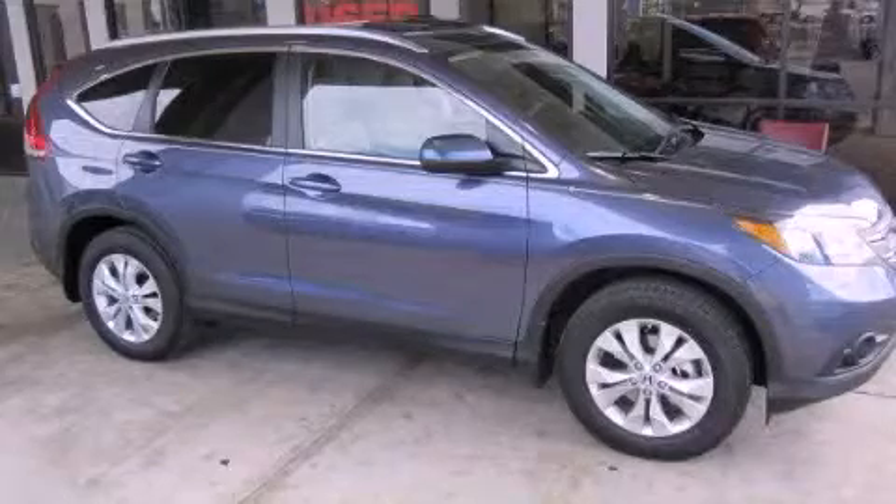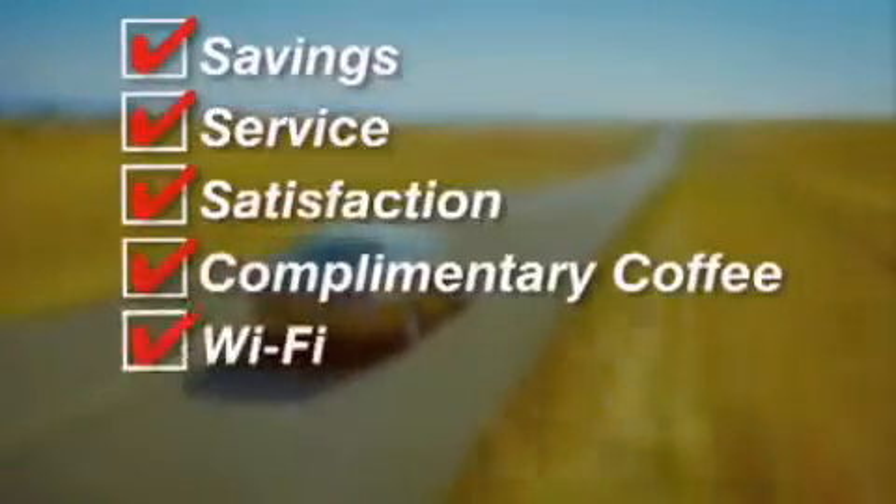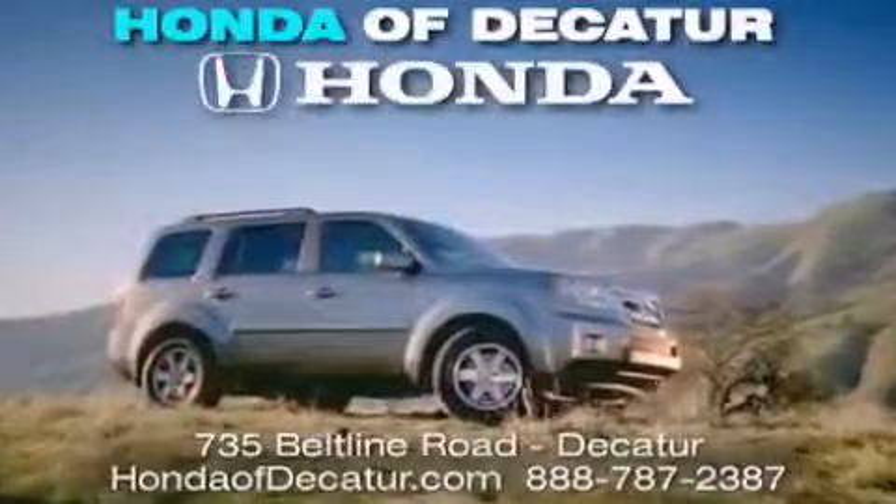Please call today to reserve this vehicle for a test drive. It's easier at Honda of Decatur — saving, service, and satisfaction. Complimentary coffee, Wi-Fi, and car washes. Schedule your test drive today. Honda of Decatur, on the Beltline. It's easier here.